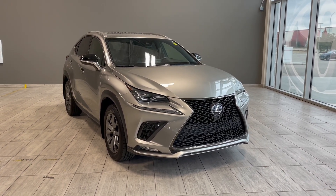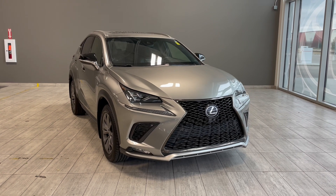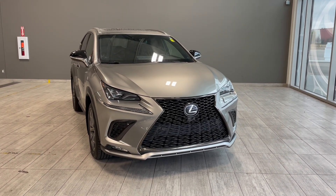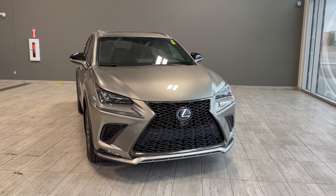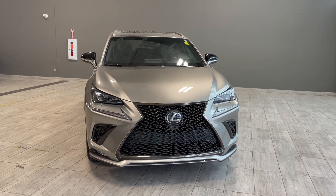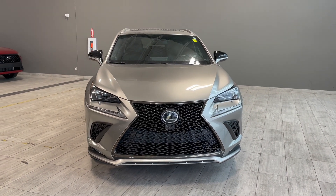Welcome to another video walk around here at Toyota Northwest Edmonton. Today we'll be taking a look at this 2021 Lexus NX300 with some great exterior features that include front and rear bumper sensors, roof rails, along with 18-inch wheels.